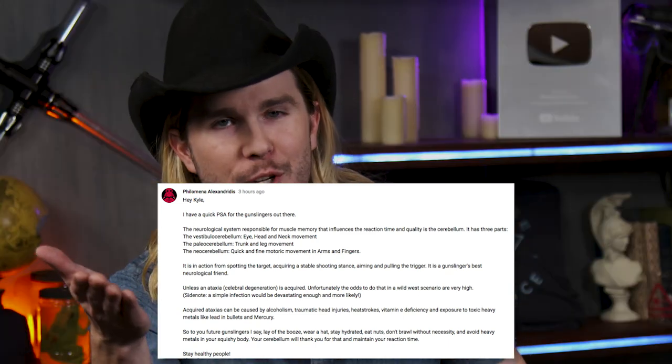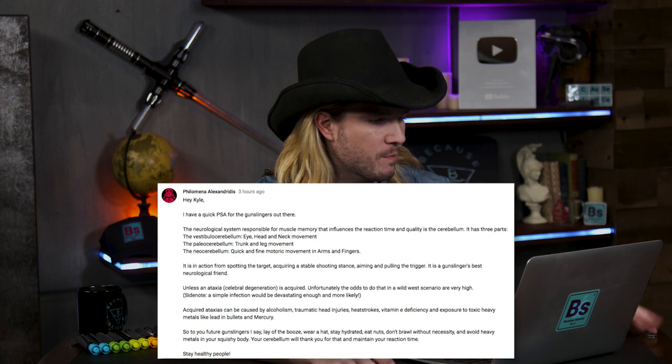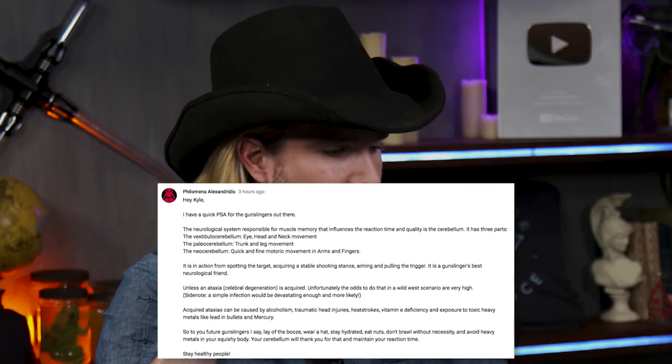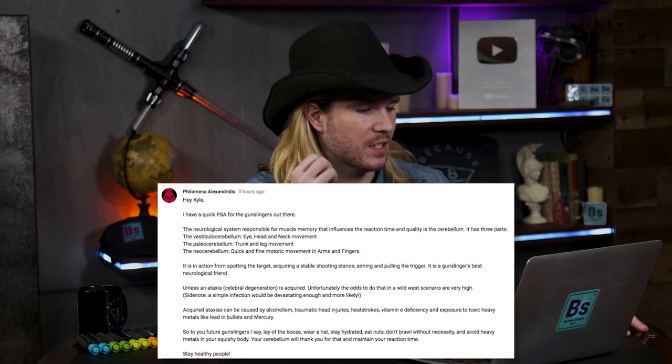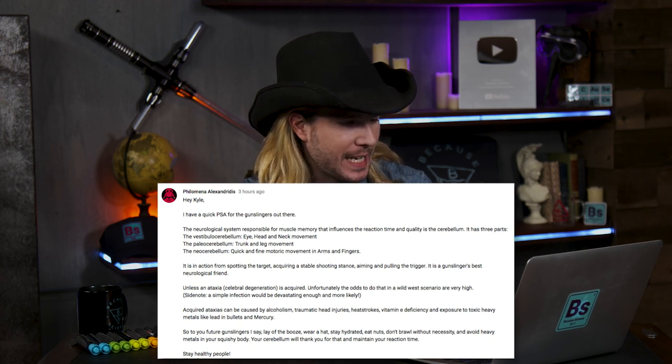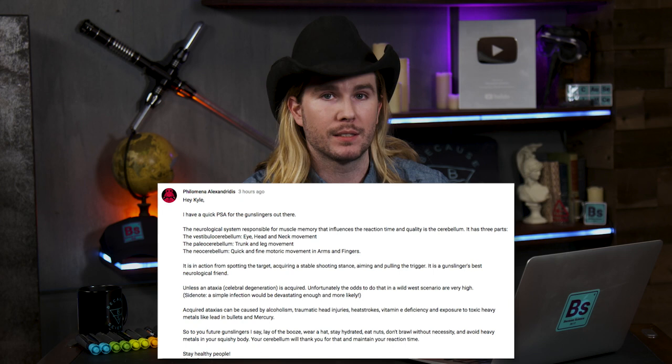Our next comment comes from Philomena Alexandretis, who says: the neurological system responsible for muscle memory that influences reaction time and quality is the cerebellum — it has three parts. It maintains itself unless there is an ataxia, a cerebral degeneration. You can get ataxia from alcoholism, traumatic head injuries, heat strokes, vitamin E deficiency, and exposure to heavy toxic metals like the lead and mercury in bullets. So for future gunslingers: lay off the booze, wear a hat, stay hydrated, eat nuts, don't brawl without necessity, and avoid heavy metals in your squishy body. Your cerebellum will thank you, and you will maintain your reaction time.